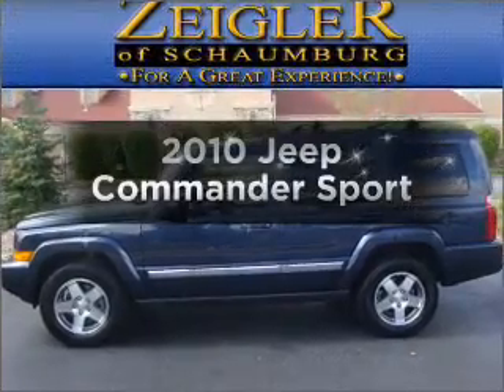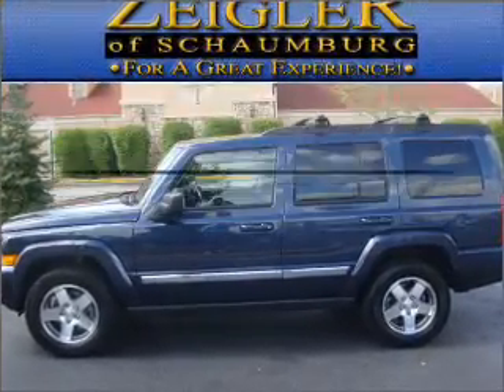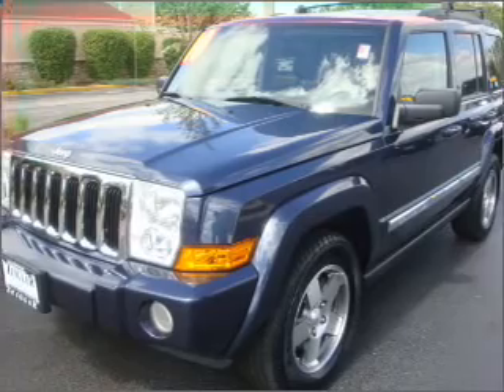Check out this 2010 Jeep Commander. If you're looking for a first-rate auto, this one could be yours today.